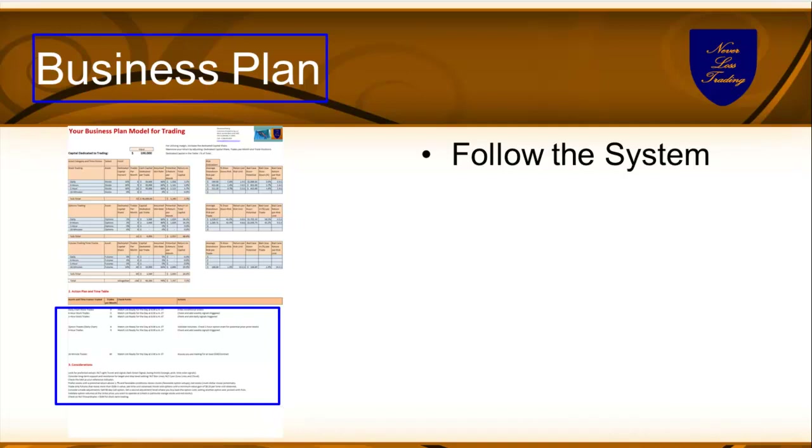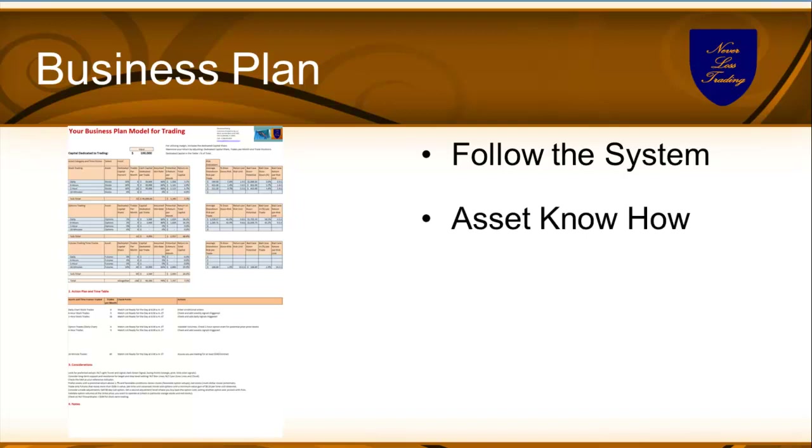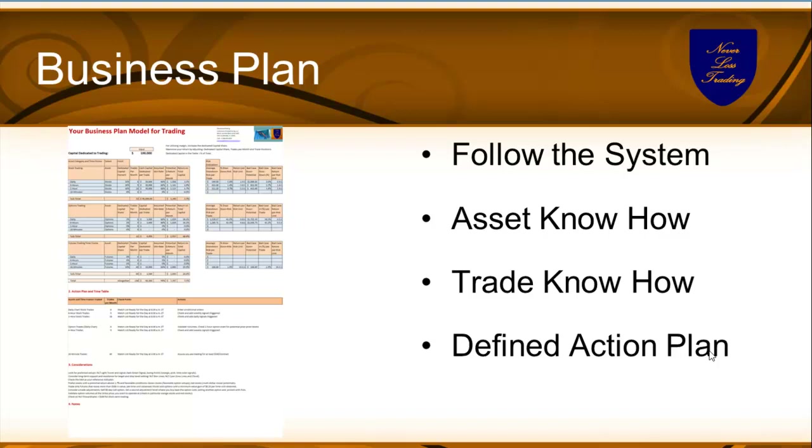Besides that, you have an action plan that tells you by time how you're prepared and what you do. We always do that with every individual who signs up at any program — we give you the asset know-how, the system know-how, and help you build a business plan. We don't need to know your exact numbers, but with a $10,000 account holder for example, when you combine day and swing trades, we strive for making $900 a week. Is it doable? Totally. You have to have the trade know-how of how the systems work, where prices accumulate, be prepared on what to trade, and then have your defined action plan so you know what to do at any given time of day.